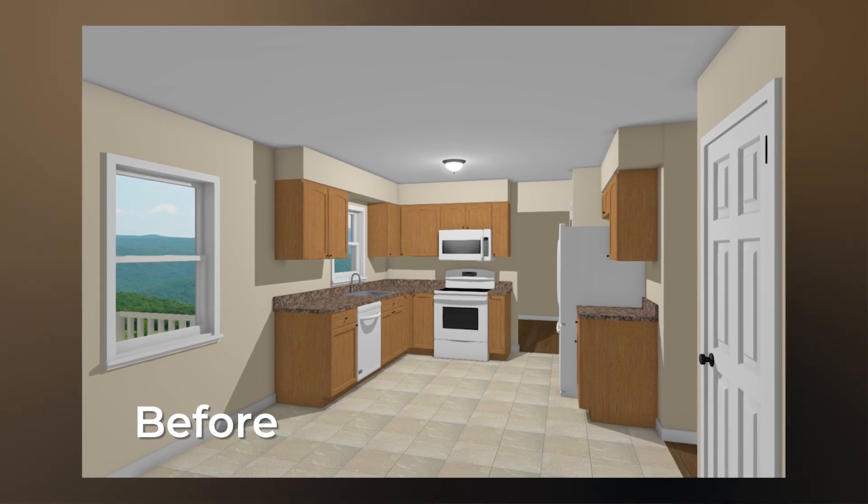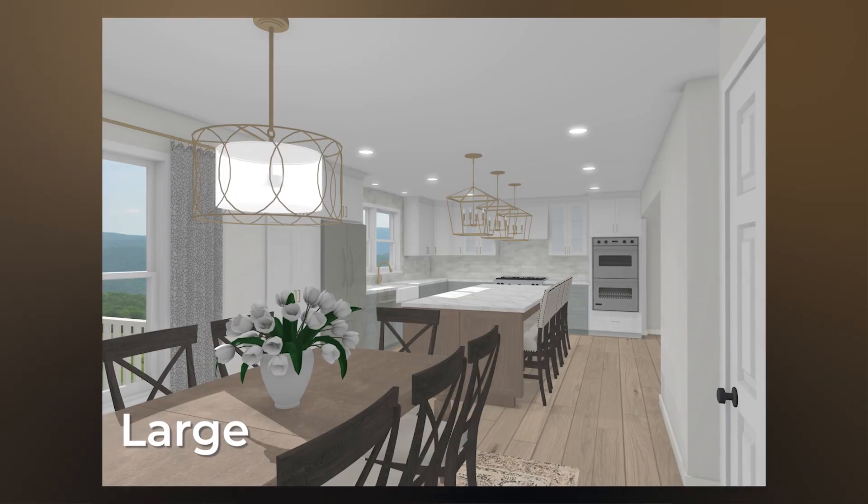In this video, we'll look at the floor plan for a kitchen and discuss what work is done, as well as the price points for small, medium, and large renovations.